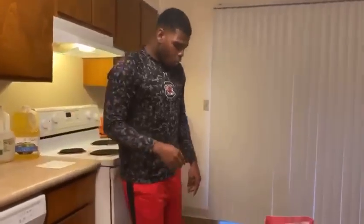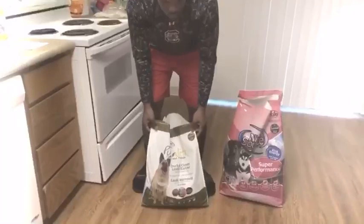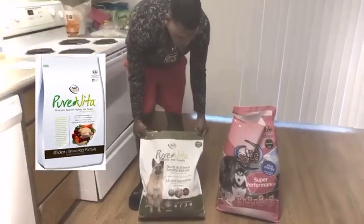As far as food goes, because she has an allergy, I have her on Pure Vida. Pure Vida is running about $90. It's a little bit more expensive because they cut a lot of the preservatives and it's a lot better ingredients in it.